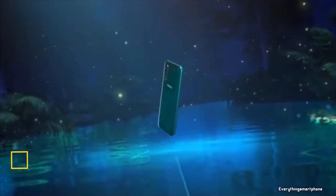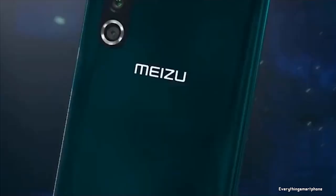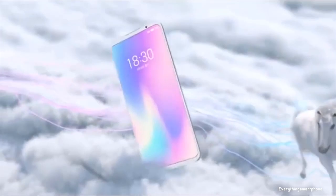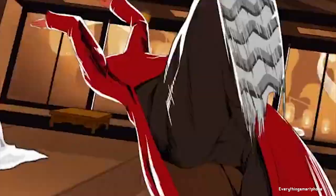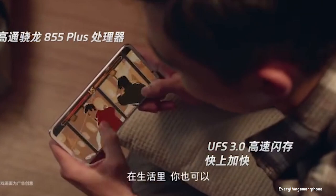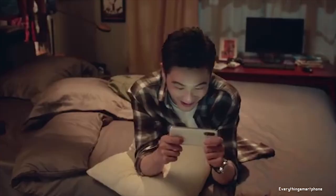Meizu 16s Pro, available in the market from August 2019. It has a Snapdragon 855 Plus processor but its price is not that high. The phone has a 6.2-inch Super AMOLED touchscreen display with a resolution of 1080x2232 pixels and an aspect ratio of 18.5:9. It features a 7-nanometer Snapdragon 855 Plus processor with integrated Adreno 640 GPU.